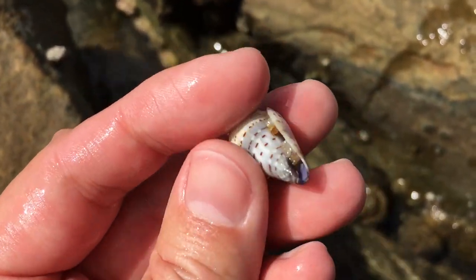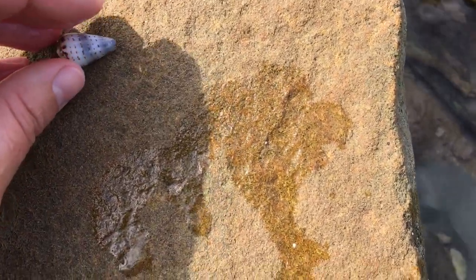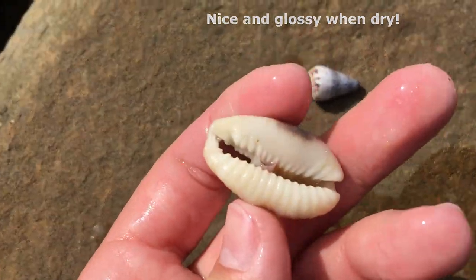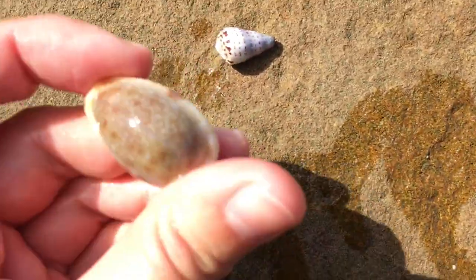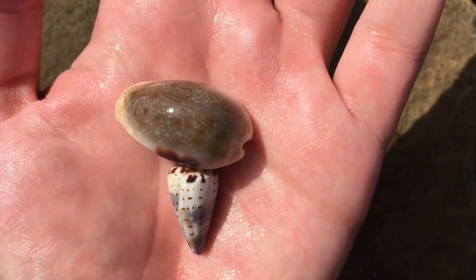There we go — dotty spotty cone. Wow, that looks like a very very nice condition one. We'll just put them there for a sec, and if I take this rock out of the way I can maybe get to that erosa. Wow, that is a very nice looking erosa — quite happy with this little deep dark hole. Erosa and a dotty spotty cone — there we go!